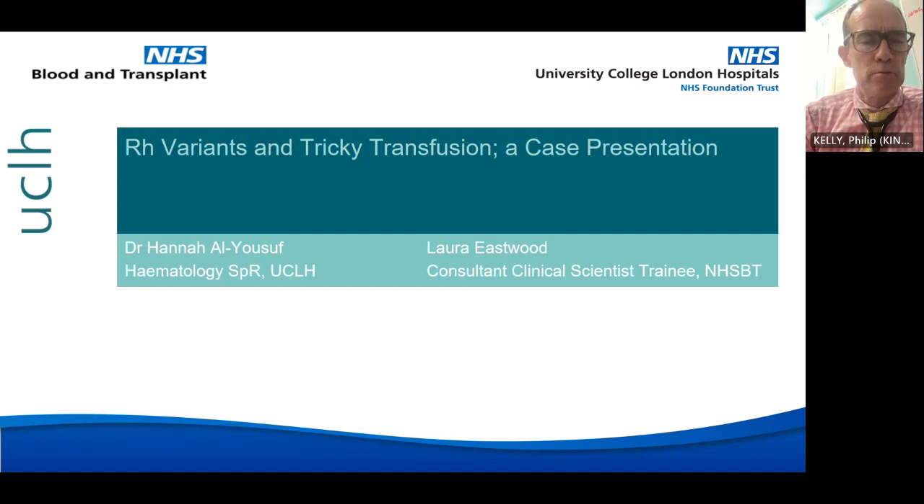Laura Eastwood is a biomedical scientist and senior BMS in transfusion in hospitals in the North West, where she's worked for nearly 13 years.